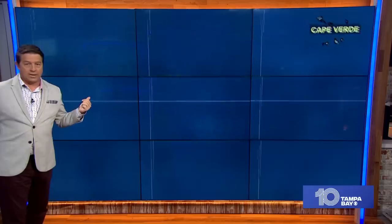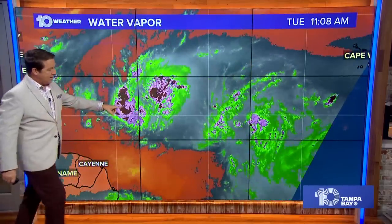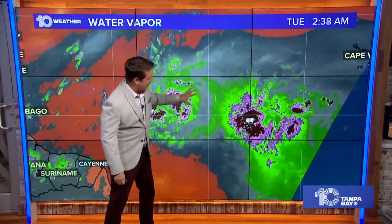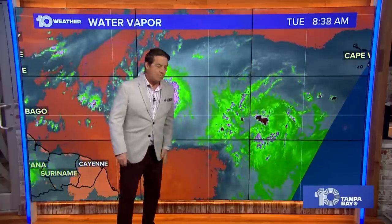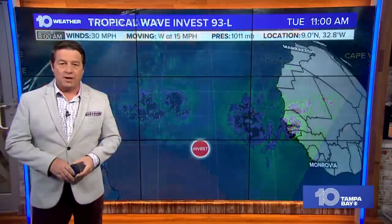Now let's talk Invest 93L. This is Brett right here — the front runner. 93L does not look all that impressive, but it still has about a 70 to 80 percent chance of developing from the hurricane center. Winds right now at 30 miles per hour, moving west at 15 — a little slower than Brett. Looking at the water vapor loop, there's all the dry air in front of Brett, but look at the moisture that Brett leaves in its wake — so 93L is not dealing with that, which gives it a better chance to develop.